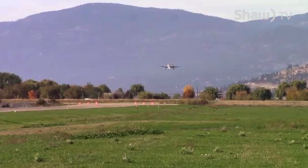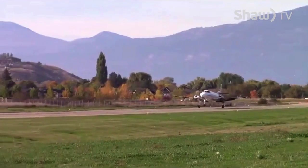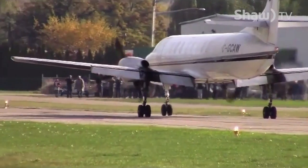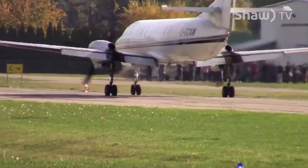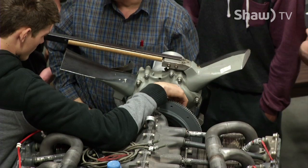It's literally the final descent for this Metroliner 2 aircraft as it lands at the Vernon Airport, marking the last flight this plane will ever take. It's now a training tool for students in the Aircraft Maintenance Engineering Program at Okanagan College.